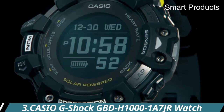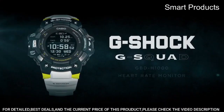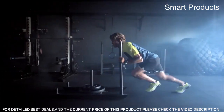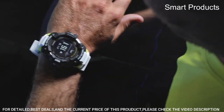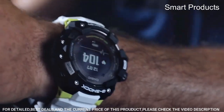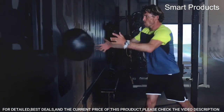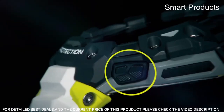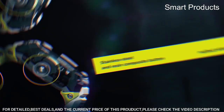Number 3: Casio G-Shock GBD-H1000-1S7JR Watch. This is a high-performance sports watch designed for outdoor and fitness enthusiasts, equipped with a wide range of features that make it an ideal companion for an active lifestyle. Tough solar power: the watch is powered by sunlight and can also be charged with artificial light, with a rechargeable battery that can last up to 14 months on a single charge. Bluetooth connectivity: you can connect the watch to your smartphone via Bluetooth to receive notifications.